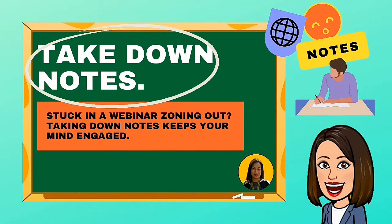Take down notes. Stuck in a webinar tuning out? Taking down notes keeps your mind engaged.